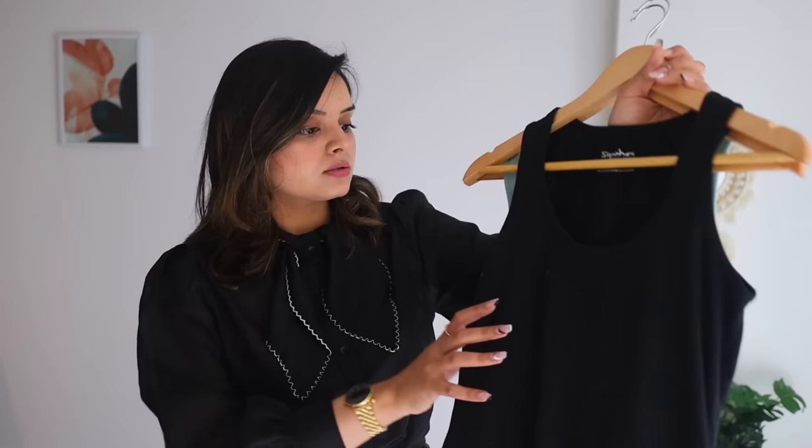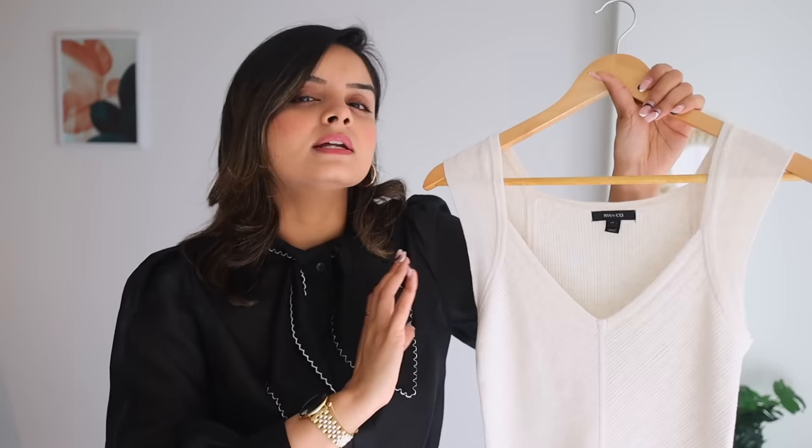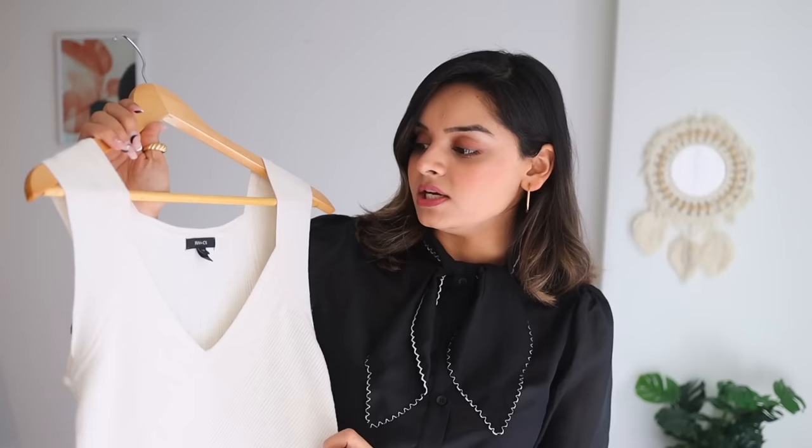If we are discussing capsule wardrobe, you have to have some basic tank tops that you can layer under your shirts, shrugs, blazers, etc. The first one is a very basic black tank top. Next is a beautiful shade of green — a cropped tank top just to keep things interesting. Then a very basic round neck t-shirt in bright blue, because neutral colors are not the only option. Next is a beige cream top that is a mix of tank top and fancy top — very versatile with all the bottoms we just talked about.